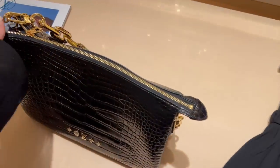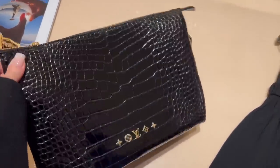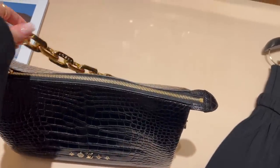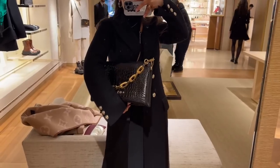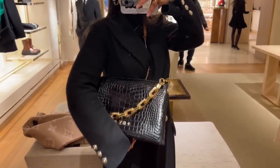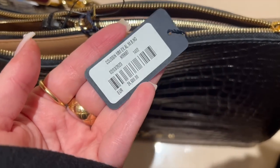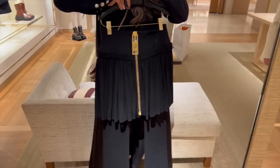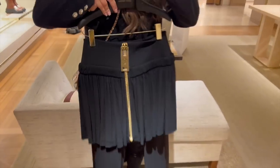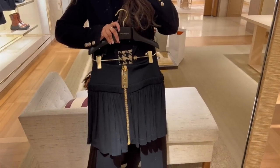This one is in exotic leather. Let me try it on — wow, I'm in love! I'm in love with this bag but it's 24,600 euros. They don't have my size, so unfortunately I can't try it on.